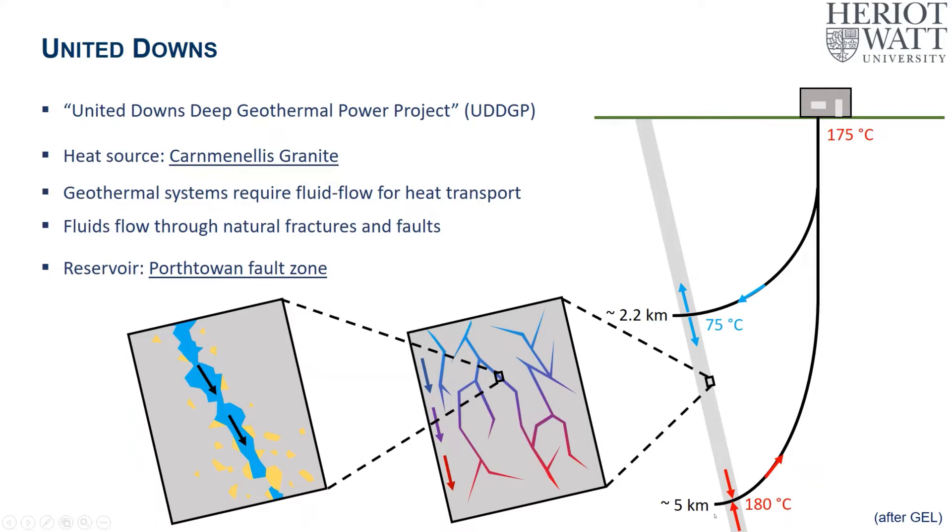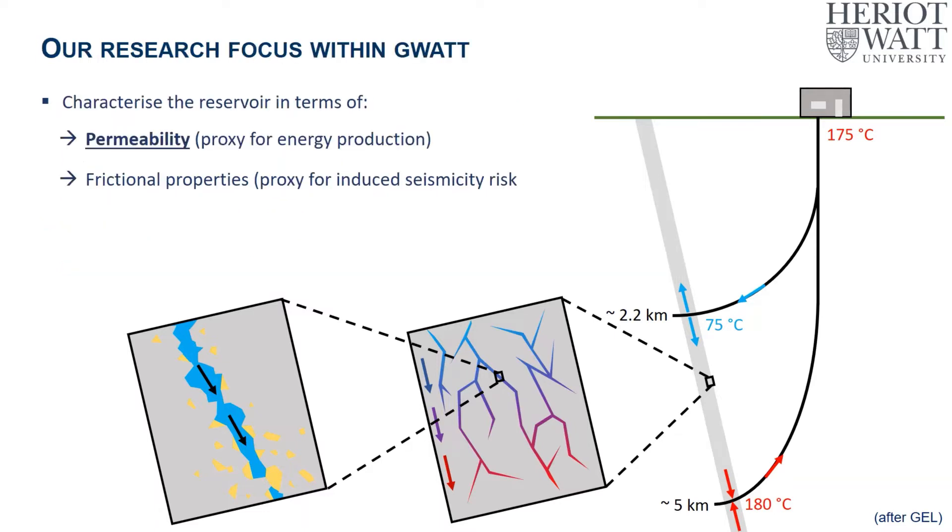At five kilometres depth, the temperature was recorded at about 180–190 degrees Celsius, and water produced from this deep well reaches surface at about 170–175 degrees, which is enough to produce power. Once heat is taken out of the water, it's re-injected into the reservoir through the shallow well, and over time that water heats up again. Our research focus within GWAT is to characterise the reservoir in terms of permeability — trying to understand whether there are any particular rock types within the fault zone which are more permeable than others, and why, as this is a good proxy for energy production.